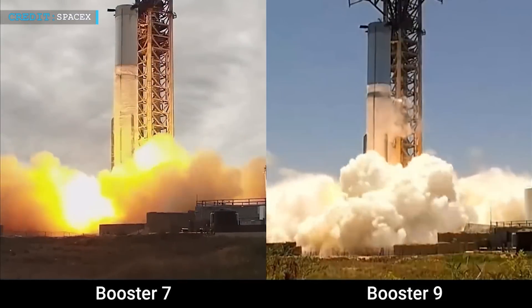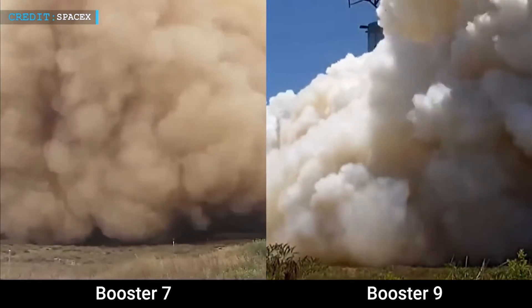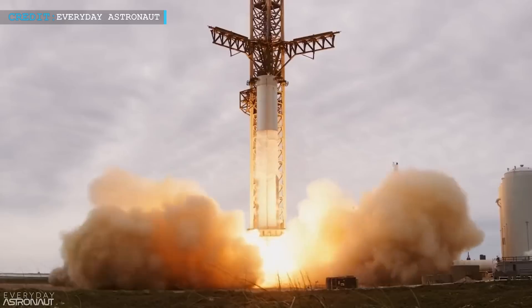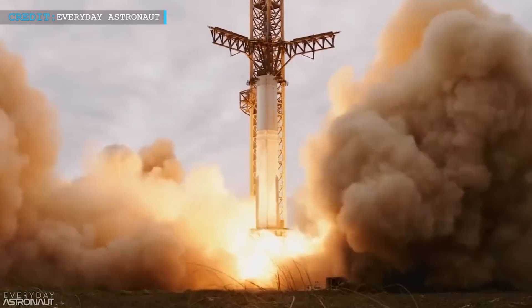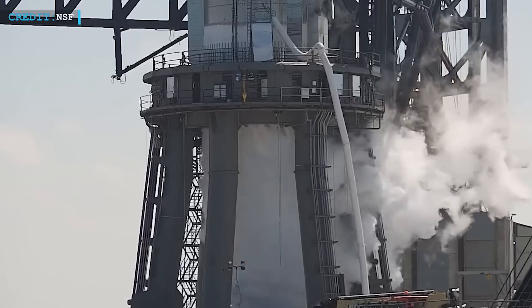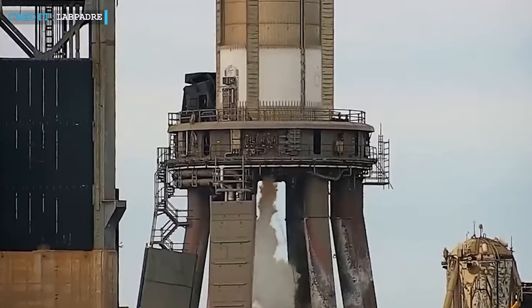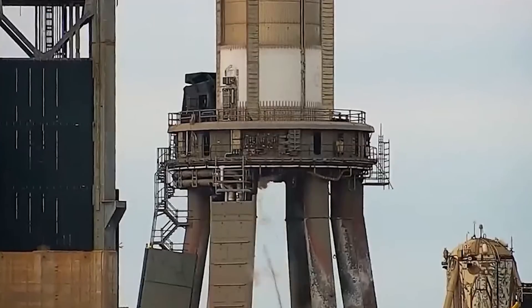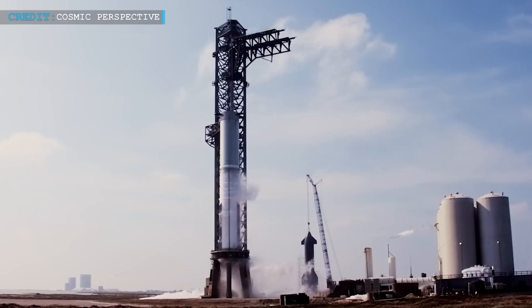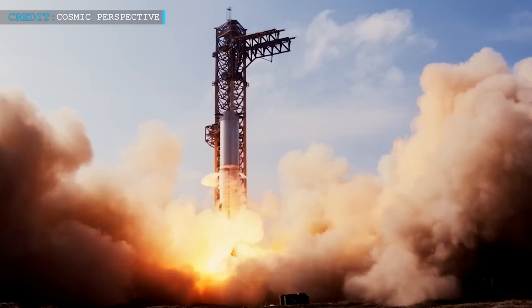The successful static fire of SpaceX's Booster 7 brings attention to the current struggles faced by Booster 9, prompting an examination of the differences between their respective test campaigns. Booster 7's journey was marked by a series of challenges and triumphs. Initially, it encountered setbacks such as a failed spin prime test, leading to an explosion that necessitated repairs. The test campaign progressed gradually, involving tests of individual engines, spin prime tests, and eventually a three-engine test. Even after four additional spin primes, Booster 7 finally succeeded in testing all 33 engines, albeit with two engines failing during the grand 33-engine static fire.